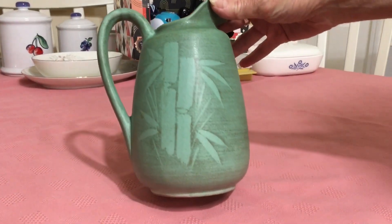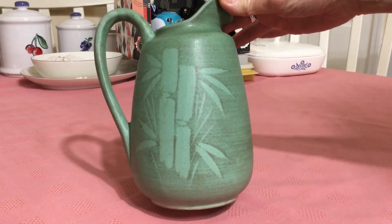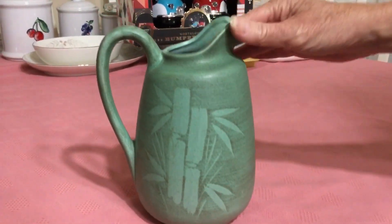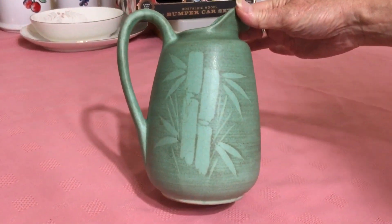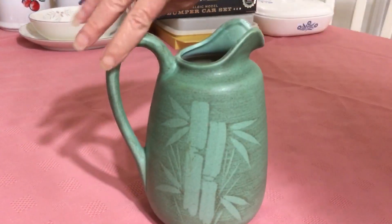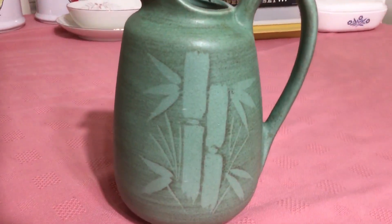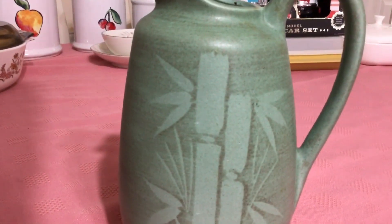I found this ceramic pottery pitcher at the Goodwill. I kind of paid up for it — I paid $4.99, which is a lot for me — but I just fell in love with it. The bamboo design is just gorgeous on that side and just as lovely on this side. It's a NAPCO Weir pitcher. NAPCO Weir simply stands for National Park Potteries Corporation.